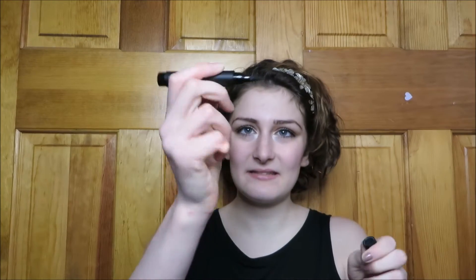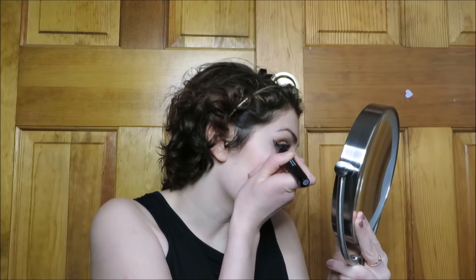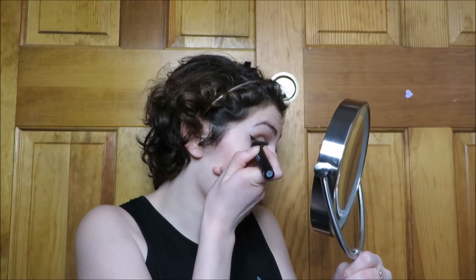I just got this eyeliner so I'm probably not gonna be that great at using it, but it's felt tip, which I personally think is the best for eyeliner. What I do is outline the wing shape first — I basically outline it, fill it in, and then just do a little flick. That's not the neatest, but I did this super fast. Now I'm gonna completely freehand the other side and try to get it perfect.